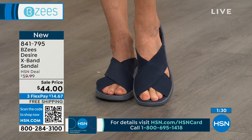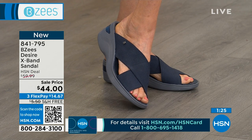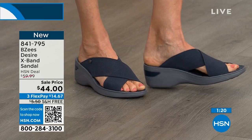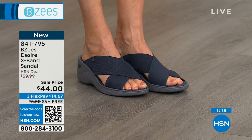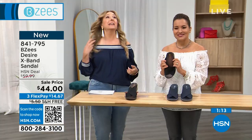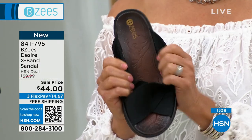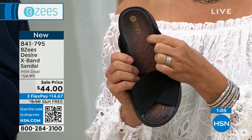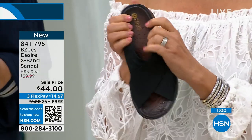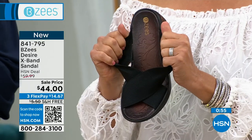These are new. 90 seconds left — item number 841-795, $44. Sale price, free shipping, flex pay. Two colors: black or navy. Medium width and wide width, sizes five through eleven. Everything is going fast when you say free shipping and sale price — we've had lots of fun with that in this hour. I have one more shoe — don't go away, because the next sandal coming up has got white and sparkly. If you missed out on the other one, I've got another white and sparkly coming up next that is also on a huge sale price. That's my last shoe in the hour, so don't go away. That's coming up in 50 seconds.